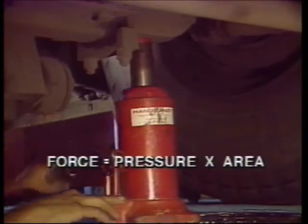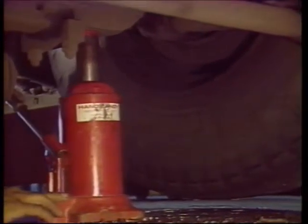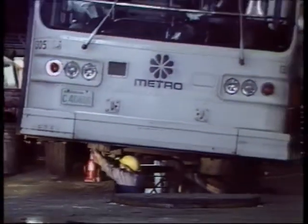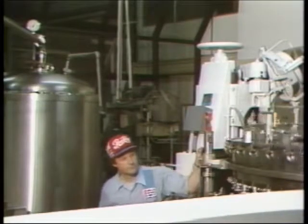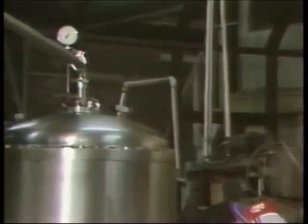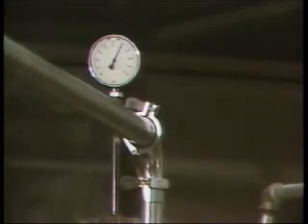That means you have to get a bigger jack. This jack has a piston with a larger area, so with the same amount of pressure as the smaller jack, it can produce more lifting force. It's this relationship between pressure, area, and force that technicians who work in fluid systems understand to control where the fluids will go. They know that changing either the pressure or the area changes the force.